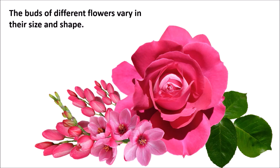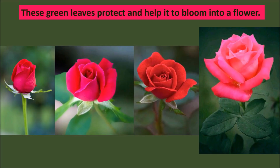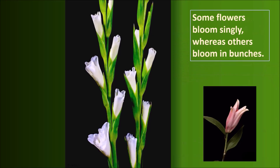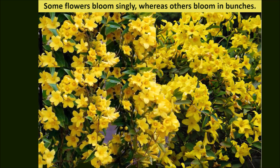A flower develops from a bud. The buds of different flowers vary in their size and shape. The bud of a plant is generally covered with green leaves, which protect and help it to bloom into a flower. Flowers have different shapes and sizes — some flowers are like a bell, some are like a plate or a ball, and some are like a brush.